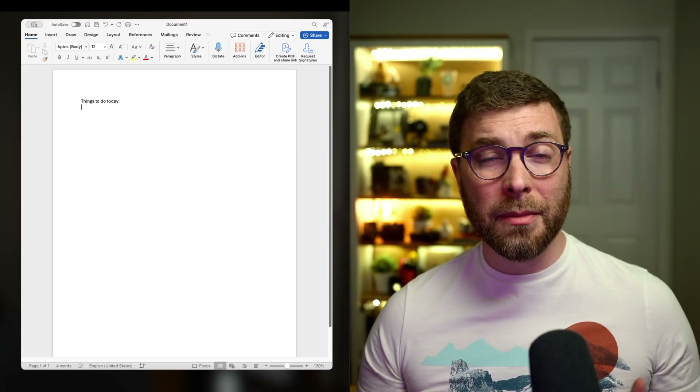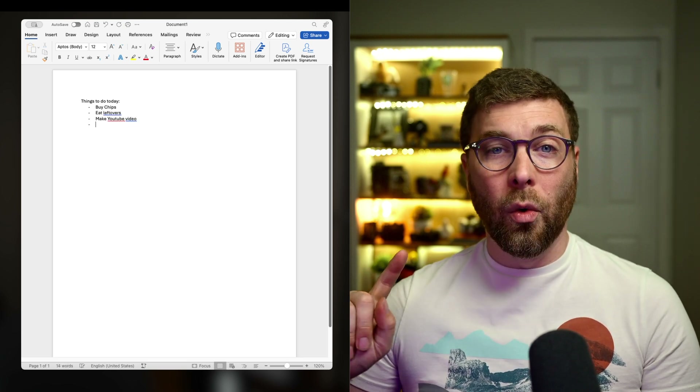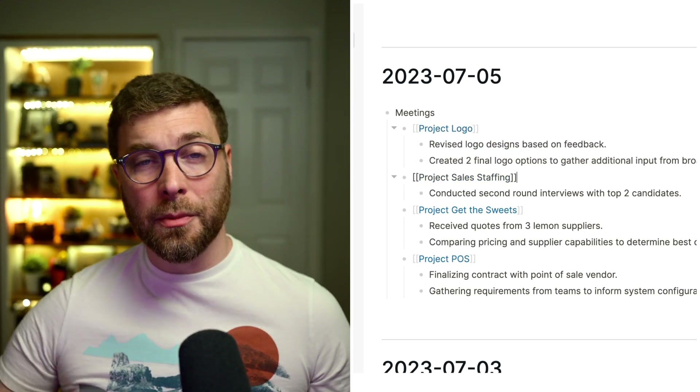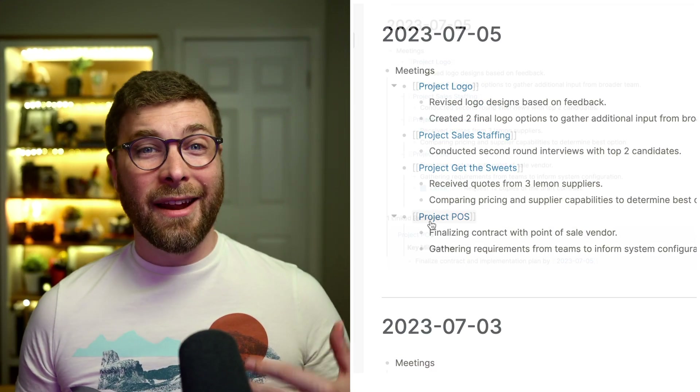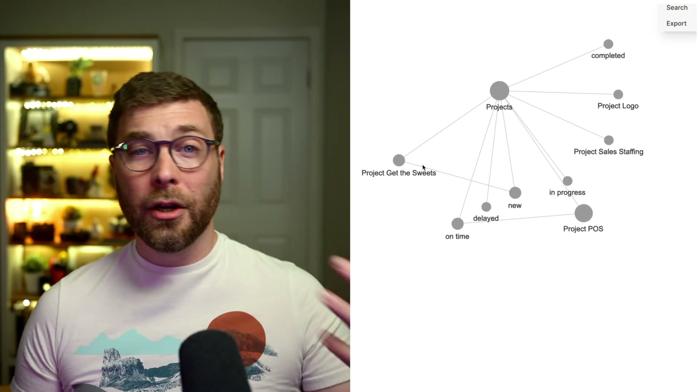Microsoft Word, for example, is a lousy personal knowledge management system because it can store information but it's not great at organizing it, retrieving it, or connecting ideas. Logseq, on the other hand, makes it easy to store information quickly, and it's self-organizing, which makes it good at organization and retrieval, and the ability to backlink topics together paired with the graph view makes it great at connecting ideas as well. That all said, the way I've framed this conversation makes it seem pretty clear that Logseq is the better personal knowledge management system. And it is.